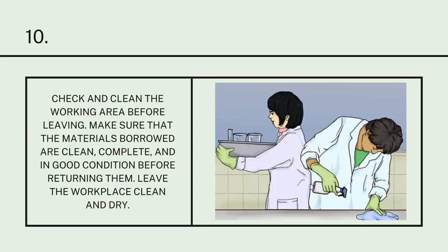Last but not the least, Number 10: Check and clean the working area before leaving. Make sure that the materials borrowed are clean, complete, and in good condition before returning them. Leave the workplace clean and dry.